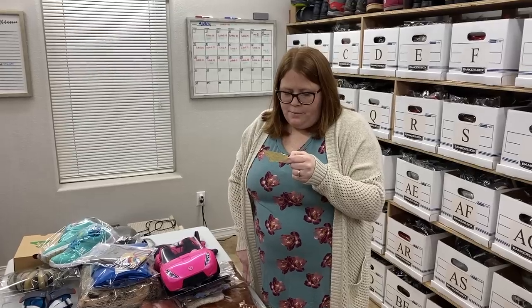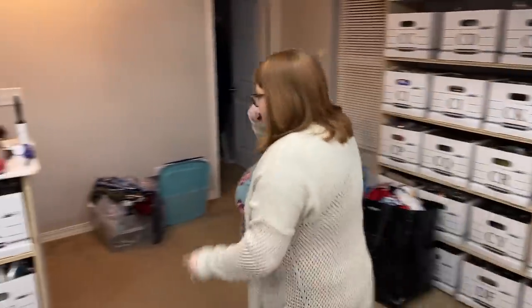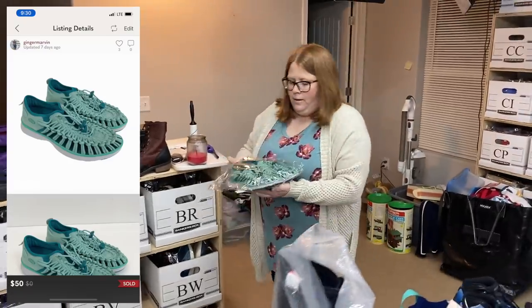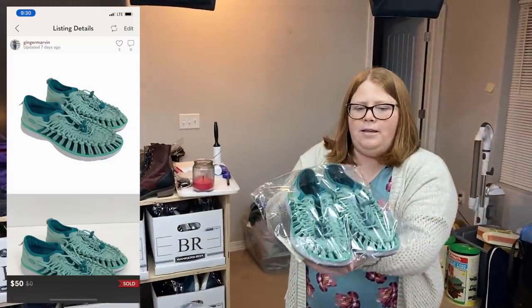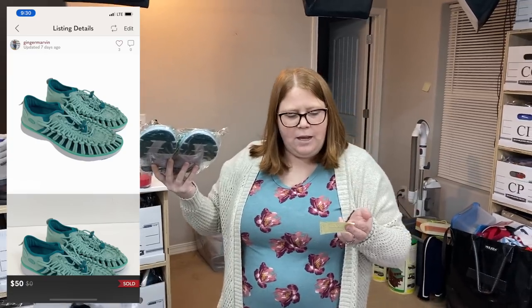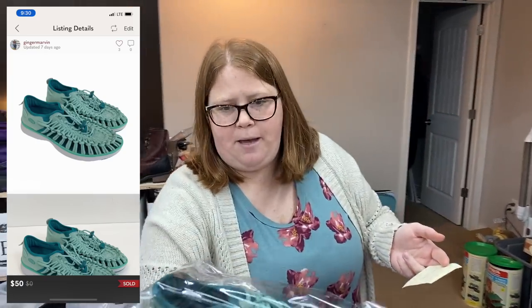Box CB — these are the Keen Unique sandals. I bought them for $10, listed them at $59, and someone offered me $50 which I was happy to accept.